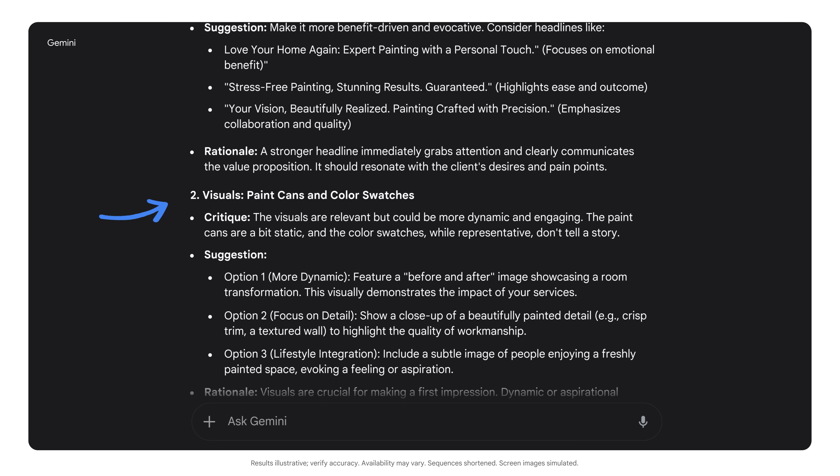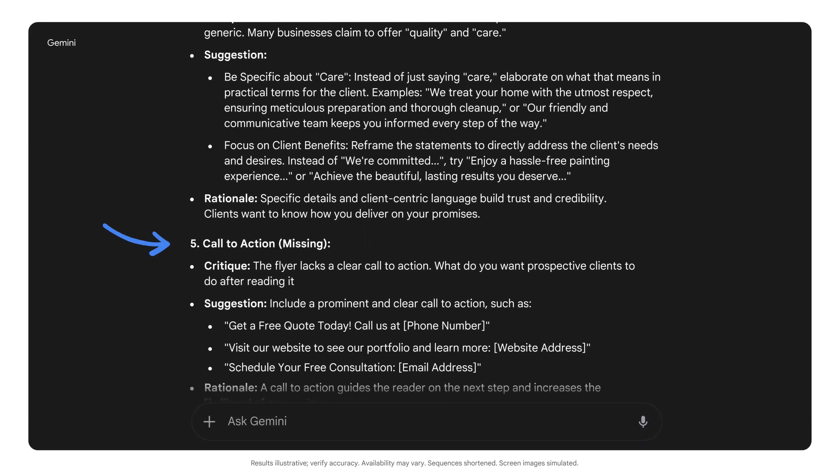It also pointed out things that were missing entirely, like a call to action. Now I have suggestions for a snappier headline, more customer-focused and benefit-driven copy, and most importantly, a powerful call to action.